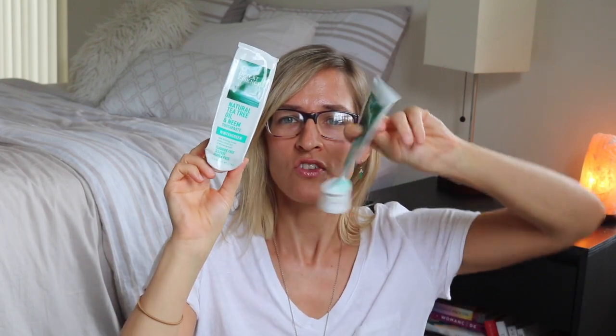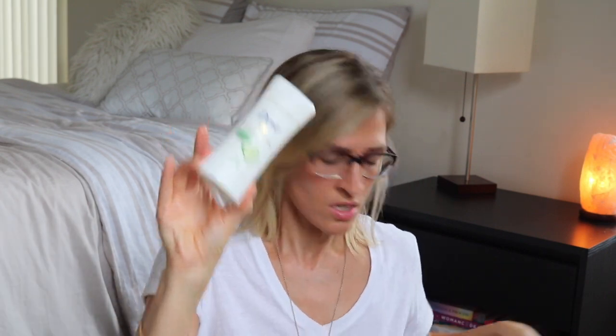Desert Essence toothpaste — I used to get this, I don't know why I stopped. I feel like I liked it, I just for some reason bought Tom's instead. Some more deodorant. More toothpaste. Juice Beauty Oil Free Moisturizer — wasn't a huge fan. I wanted to like Juice Beauty. I feel like their ingredients were good, they're vegan with organic ingredients, but I just wasn't really a fan.